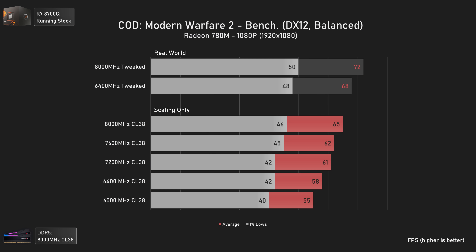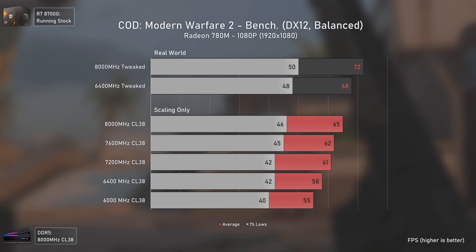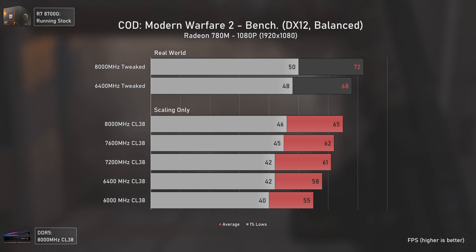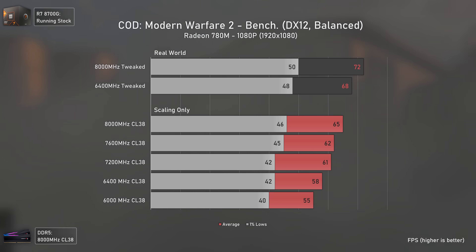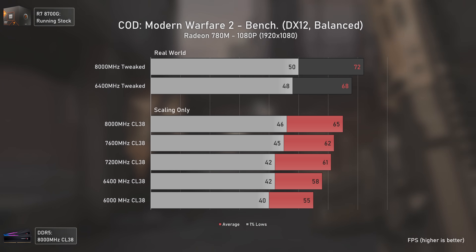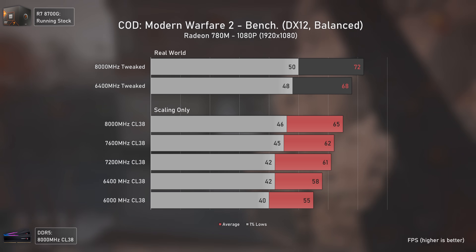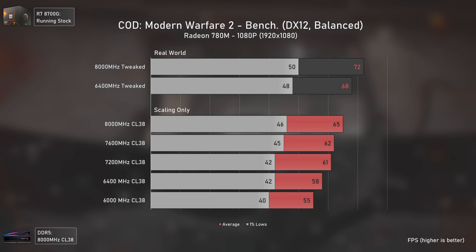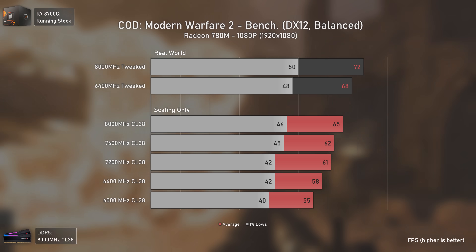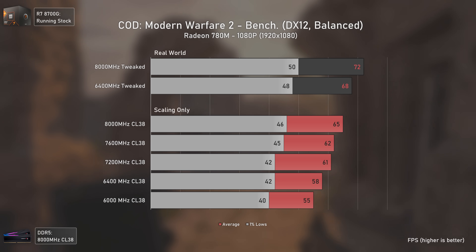With Call of Duty: Modern Warfare 2, results aren't bad. A normal EXPO 6000 MHz kit should perform around the 7200 MHz CL38 level. We can have over 60 average FPS at balanced settings without upscaling using integrated graphics, which is a win-win situation.